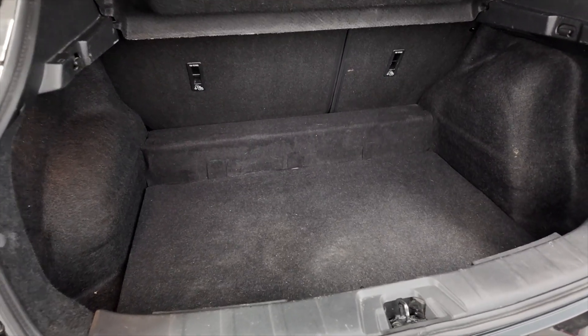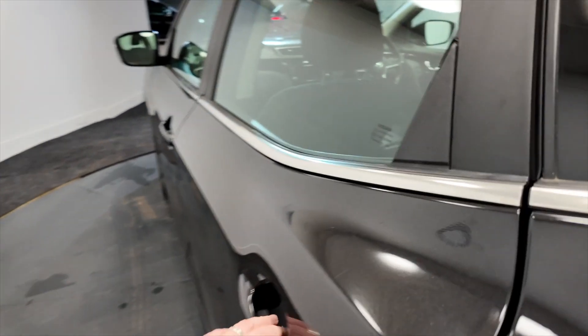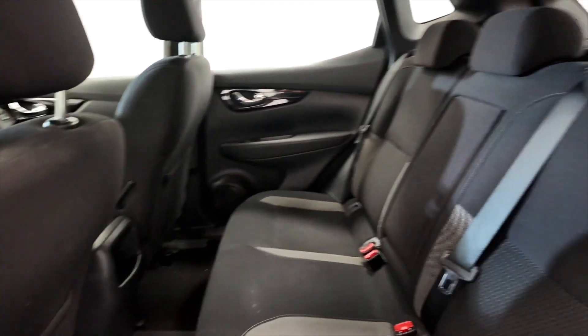The boot is not only large, it's deep as well, so there's lots of space in there. The rear seats fold for additional room if needed, and there's acres of space in the back with plenty of leg room and head room.